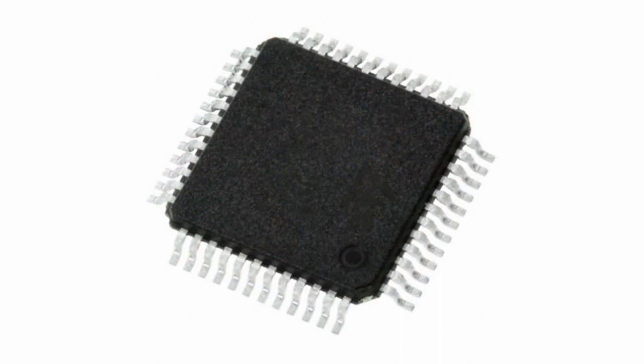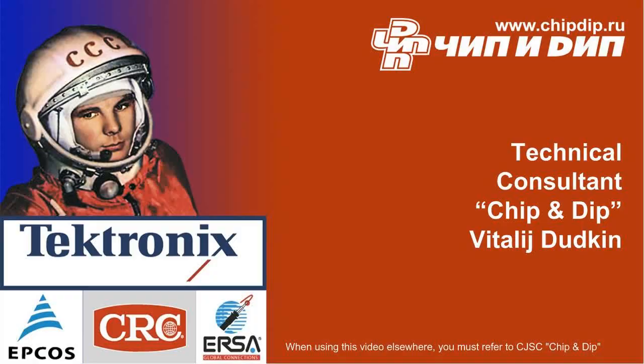Max9263 and Max9264 are available in a 64-pin TQFP package of 10×10mm, and Max9265 is available in a 48-pin TQFP package of 7×7mm. All ICs operate in an extended temperature range of -40°C to +105°C.